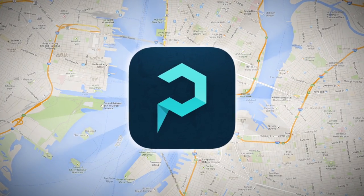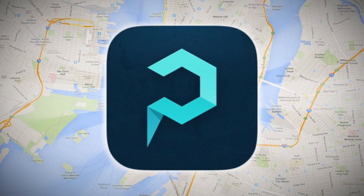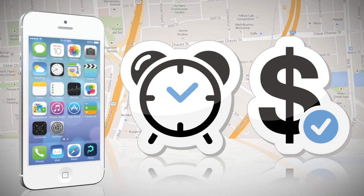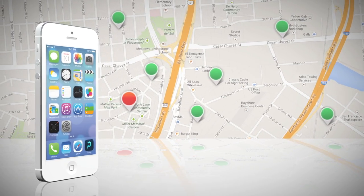Welcome to Parked, the only parking app that gives you real-time space availability with earned rewards every time you park. Parked saves you time, money, and frustration by providing you with open parking locations and check-in and check-out times.